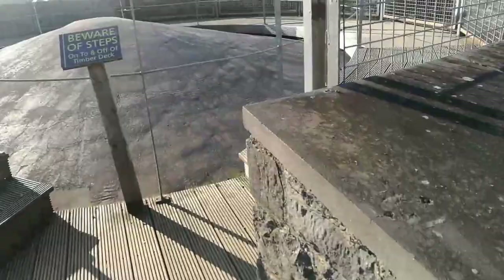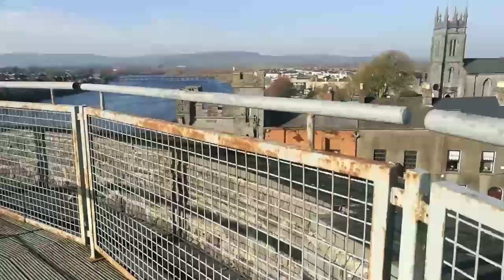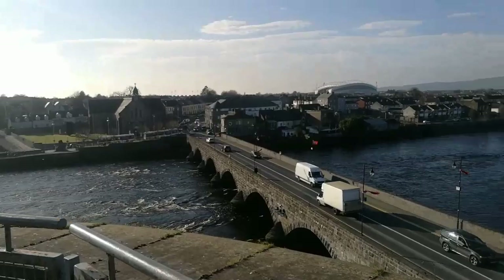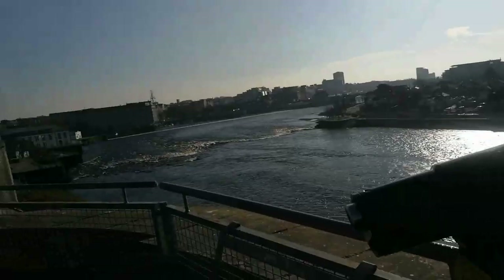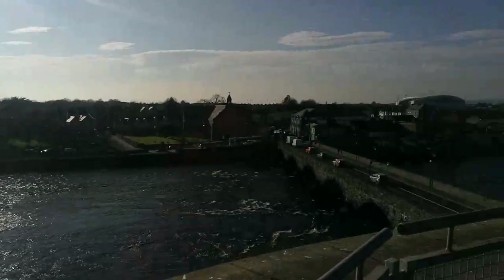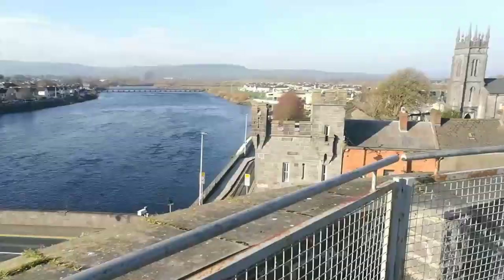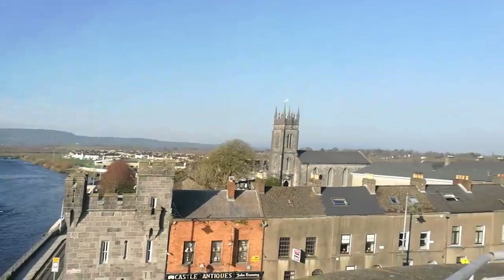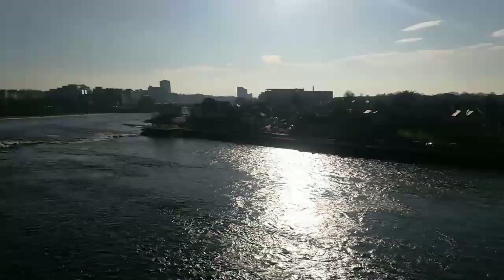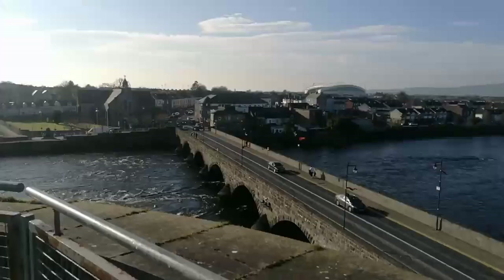We've got the whole place to ourselves. Look at that — it's a glorious day here in Ireland for a change. Blue skies, hardly any wind. This is the River Shannon — beautiful view here. Hope you guys are enjoying this as much as I am. That's the bridge — Thomond Bridge or something like that. Just beautiful. If you're ever coming to Ireland, you've got to come to Limerick. That's just the rest of the castle there — it pretty much ran along the River Shannon, so it probably is a formidable defensive structure.